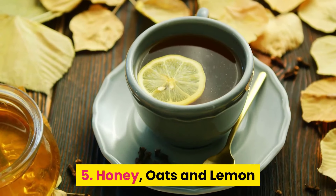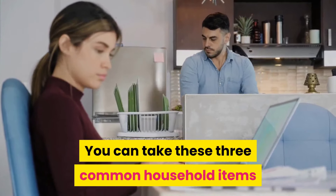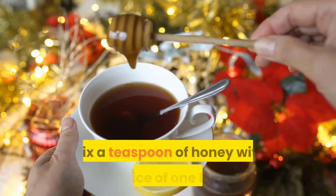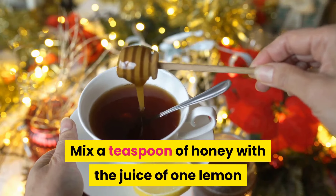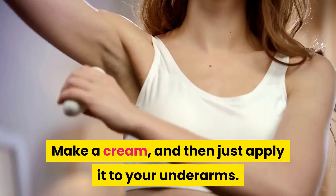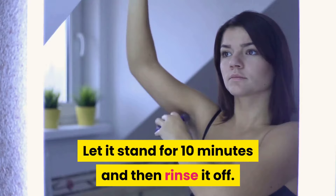Number five: honey, oats and lemon. You can take these three common household items and make a homemade whitening solution. Mix a teaspoon of honey with the juice of one lemon and two tablespoons of oatmeal to make a cream, then apply it to your underarms. Let it stand for 10 minutes and then rinse it off.